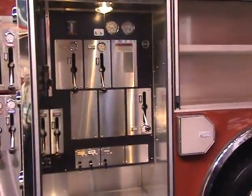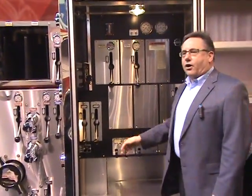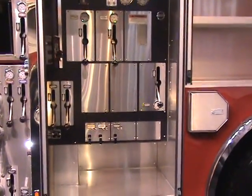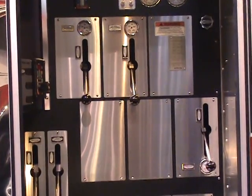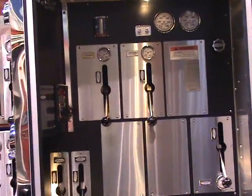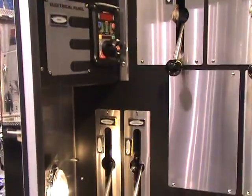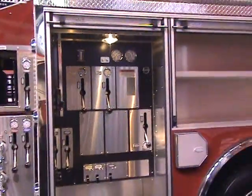Moving back to the driver's side front compartment, you'll notice that many of the pump controls — including the throttle, master gauges, and controls for all of the pre-connects — are all located inside an enclosed compartment. We're seeking to protect the valves and instrumentation from the elements, exposing them only when needed, and to provide an integrated operator's position with storage below the panel. Importantly, by placing the pump controls for the pre-connects here, we're making sure the operator is not standing over or immediately next to hose lines that may be entering or leaving the pump panel.